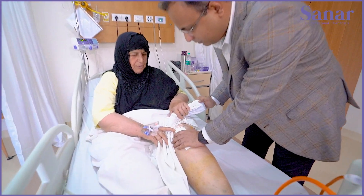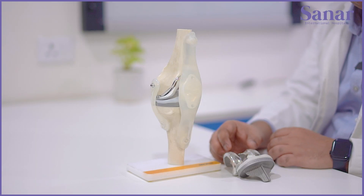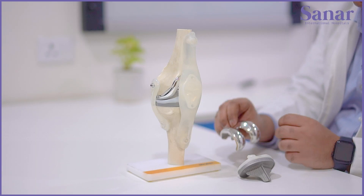We found that the implant component on the left side had become loose, and that was the cause of her pain. So let's have a look at what constitutes a total knee replacement and what the implant components are.